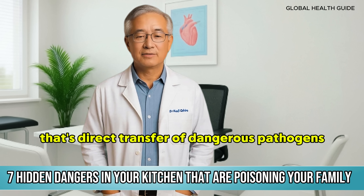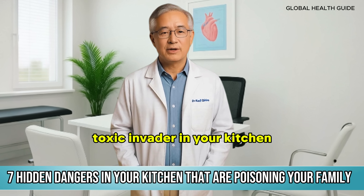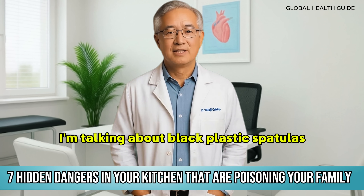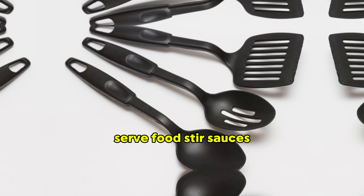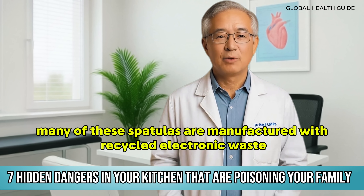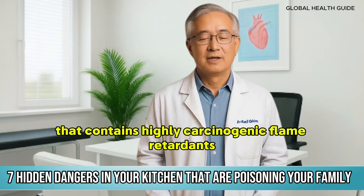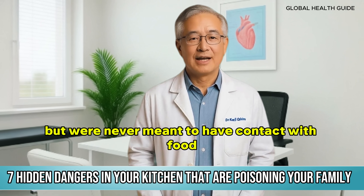And we finally arrive at the first and most dangerous toxic invader in your kitchen. This one is so serious that when scientists published the study, it caused an international scandal. I'm talking about black plastic spatulas — the ones you buy in kits, usually cheap, used to flip eggs, serve food, and stir sauces. Many of these spatulas are manufactured with recycled electronic waste — plastic from old computers, discarded televisions, electronic equipment that contains highly carcinogenic flame retardants. These chemicals are added to electronics to prevent fires but were never meant to have contact with food.